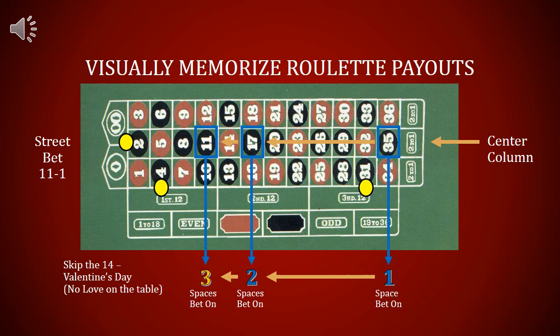The street or basket bets are splitting your bet between three numbers on the table. You skip Valentine's Day because there's no love on the roulette table, and you get to the 11 down the center column. Betting on three spaces pays 11 to 1.